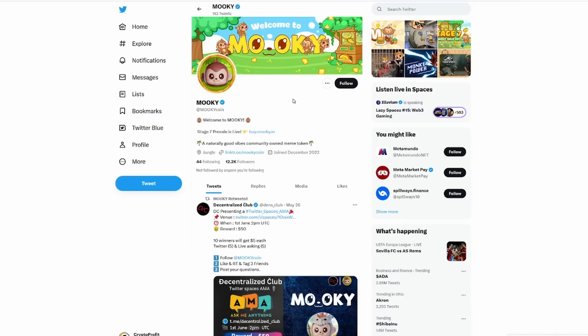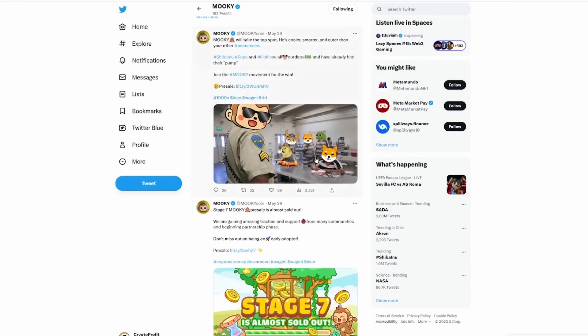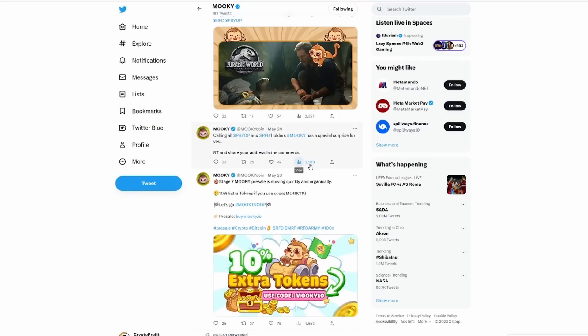If you go to their Twitter as well — MOOC coin — you can follow them there to stay up to date with all things regarding the coin and token as it continues to push forward. There are a lot of great things and updates on their Twitter page, as well as their Telegram, with links provided down in the description below.